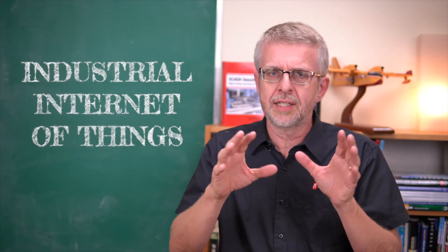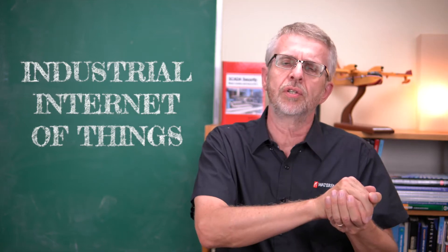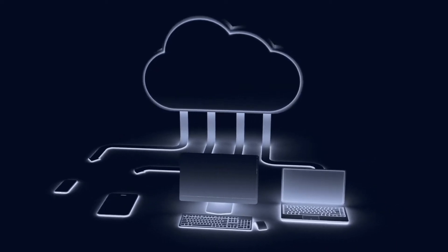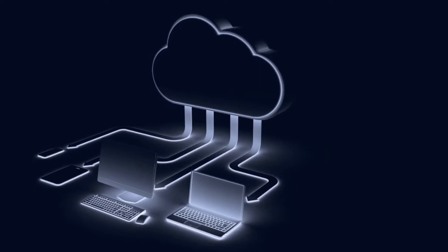What is the industrial Internet of Things? In this example, it's a bunch of edge devices — computers in the control network that connect out to the cloud, to the vendor's cloud website, and interact with the cloud directly, sending data for analysis, receiving optimization instructions. There are lots of different applications for this new class of industrial Internet of Things technology.